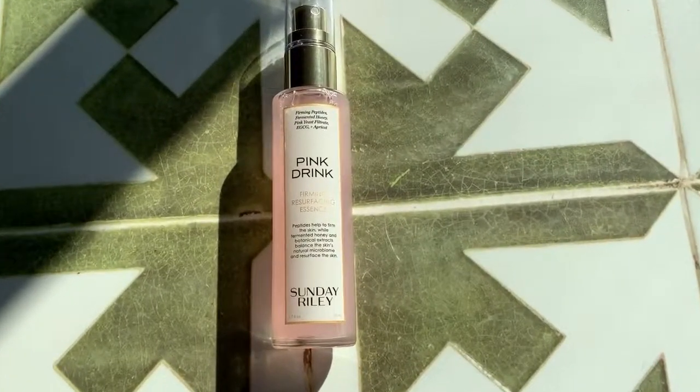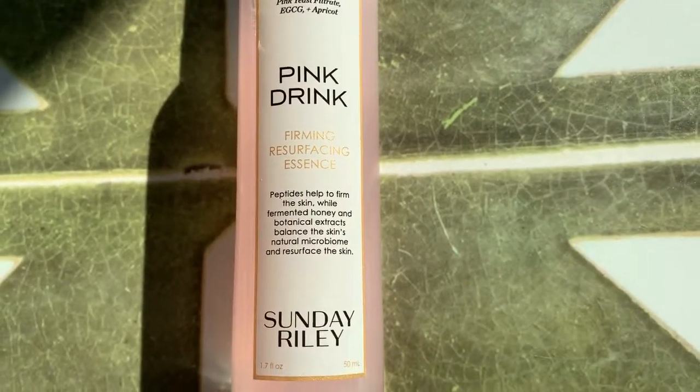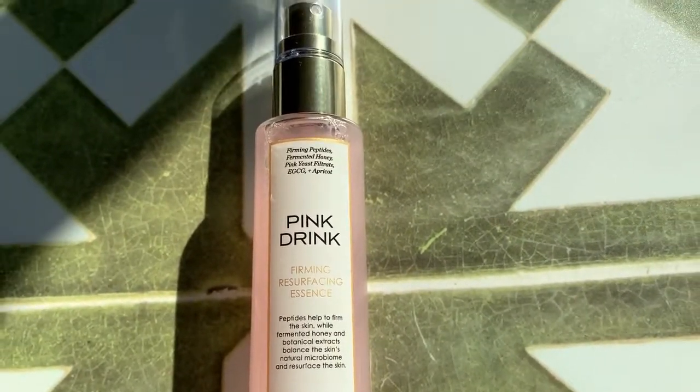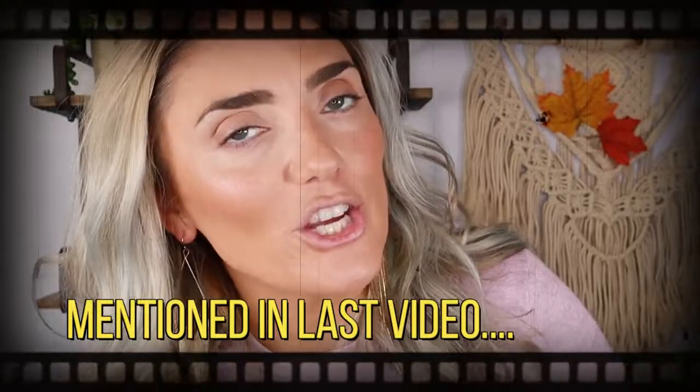I did put some makeup on already. There hasn't been a foundation new release that I have loved yet, but we're going to start with skincare first anyways. The first product that has a really nice special formula to me is this Sunday Riley Pink Drink. This is a firming and resurfacing essence. Peptides help to firm the look of skin while fermented honey and botanical extracts balance the skin's natural microbiome and resurface the skin. I've been using this at night and I love it. It's really good for purging the skin because I like to put on makeup so thick that you can carve your name into the side of my cheek.